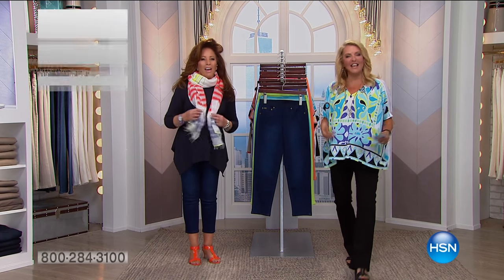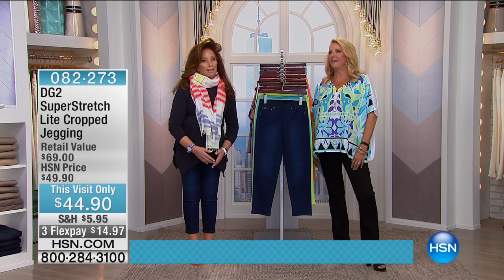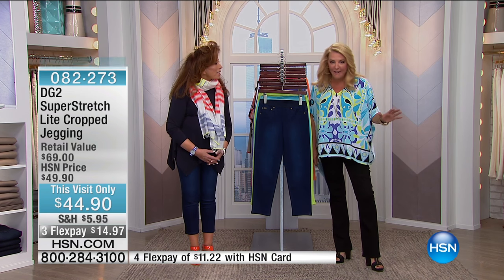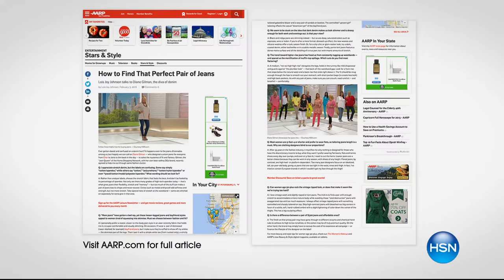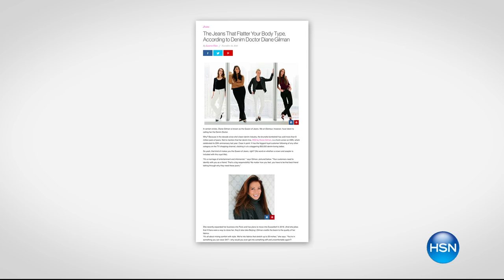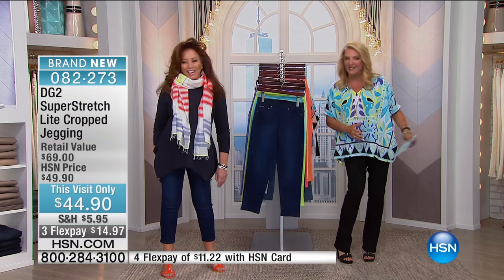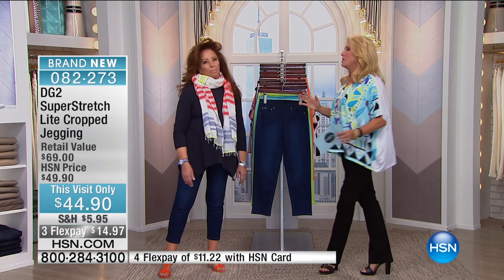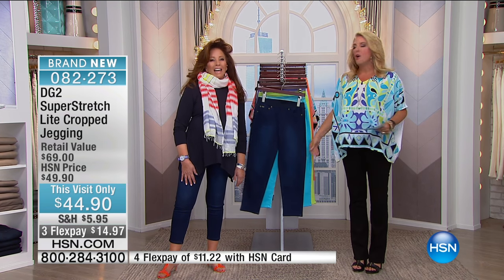Hello and welcome to HSN! I'm Suzanne Runyon, and this is the amazing Diane Gilman. Tonight we're doing something pretty spectacular — we've never done this before. Everything in the entire hour on HSN.com from Diane Gilman's is under $50. Diane has been called the queen of jeans, the doctor of denim, and she's really changed the way we feel about our clothing and ourselves.